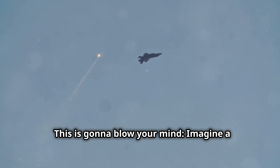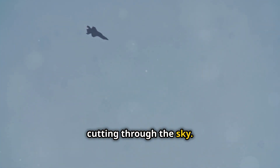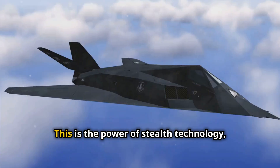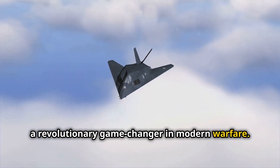Imagine a fighter jet, sleek and powerful, cutting through the sky. It flies unseen, undetected by enemy radar, moving like a ghost in the clouds. This is the power of stealth technology, a revolutionary game-changer in modern warfare.